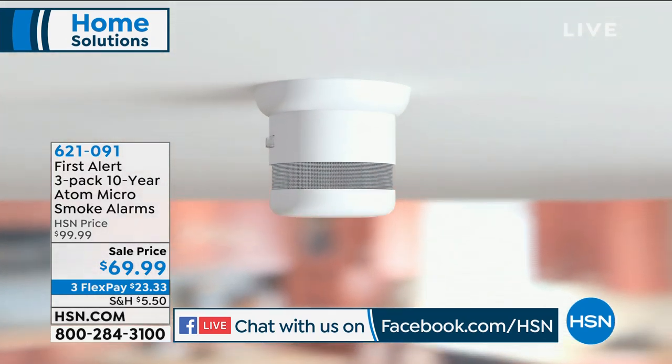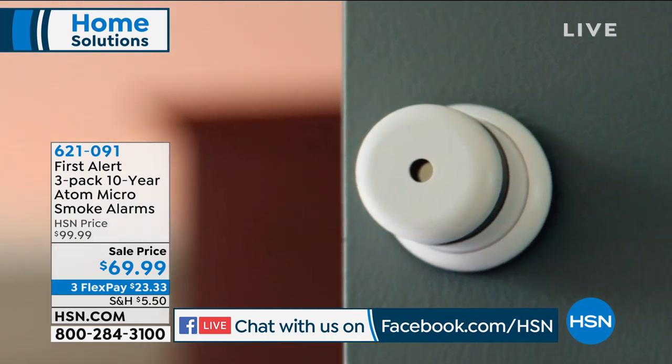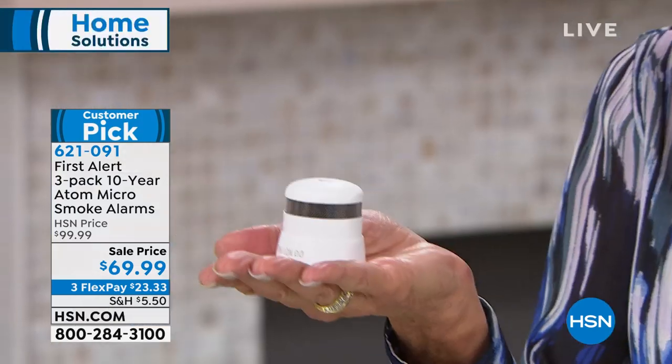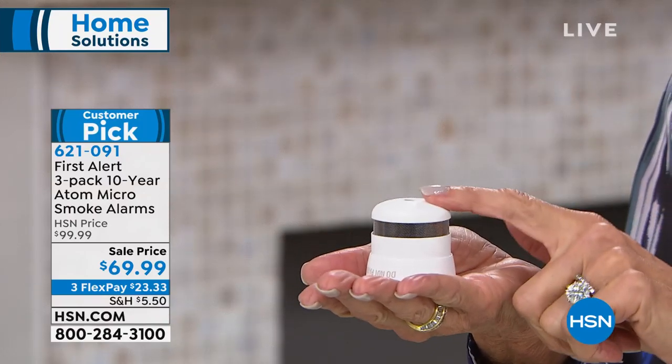It is super small, super loud with an 85-decibel alarm. And the best part — do you have to buy batteries? No, you do not. It has a 10-year battery life. The bottom line is you will never have to buy a battery again for the life of the alarm.